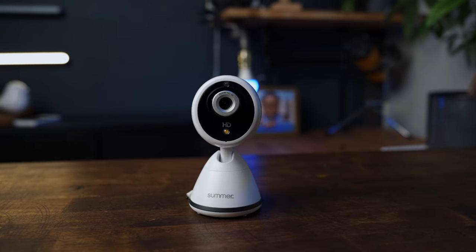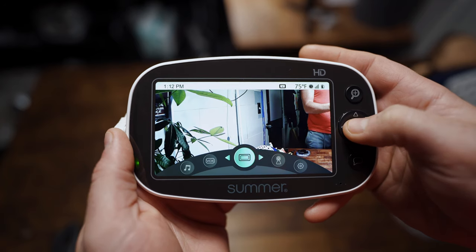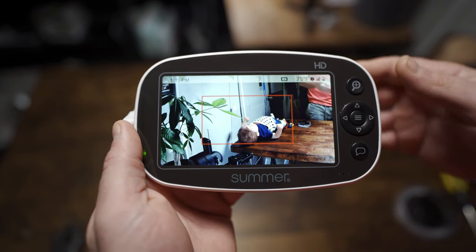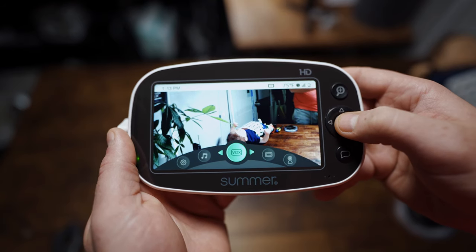The first non-connected monitor I want to mention is the Summer Infant Baby Pixel Zoom. I really like this monitor because it offers extremely useful features similar to higher-end Wi-Fi baby monitors but at a much lower price. One feature is the Sleep Zone Boundary Box — similar to the Lollipop and even the Nanit Pro and Miku Pro, you can set a detection zone and once your baby begins to exit that zone, the monitor will alert you. Another cool feature is voice-activated alerts — you can set a noise threshold, and if noise in the crib exceeds that threshold, an alert will be triggered on the parent unit. These features, along with lullaby and white noise options and sound-activated LEDs, make it an excellent non-connected monitor option.